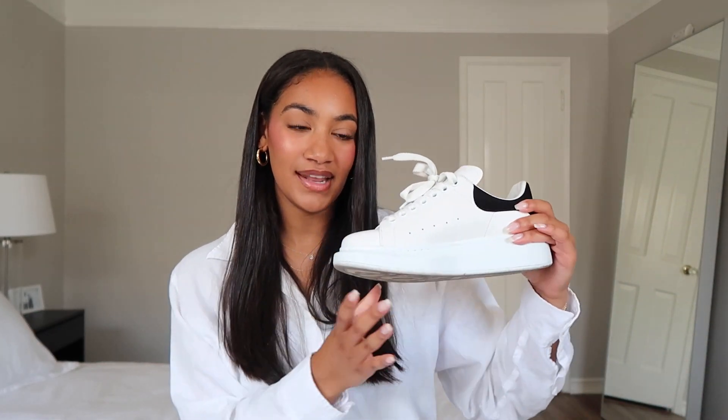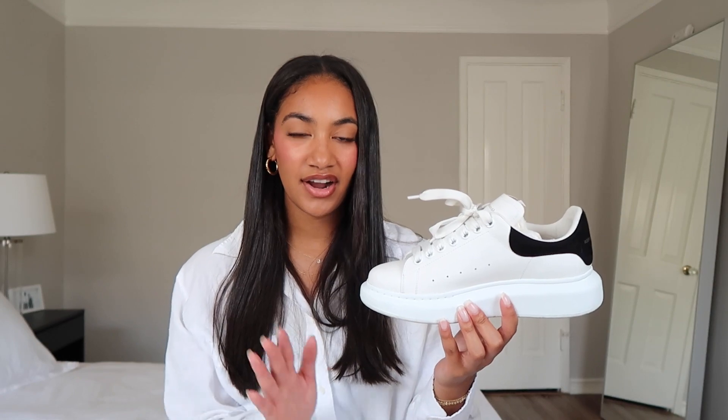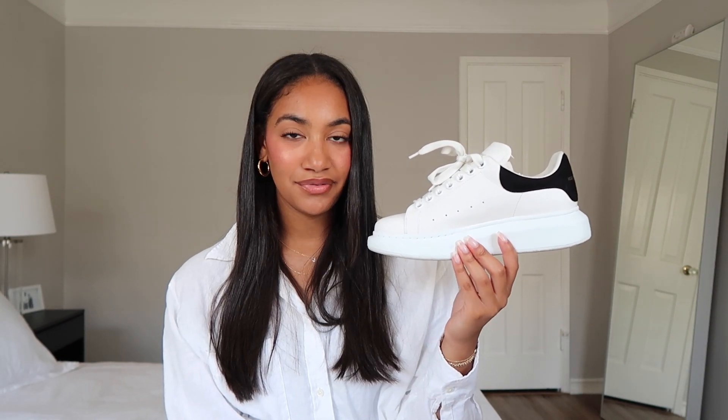The last pair is my absolute favorite — the Alexander McQueen platform sneaker. I saved up for these and they were my biggest purchase at the time. I feel like these are never going out of style — similar to the Adidas Stan Smith, just a timeless classic white sneaker. They give you height and look so luxurious. The leather is super hard and good quality — I got these in January 2019 and they still basically look brand new. They retailed for around $490–590.